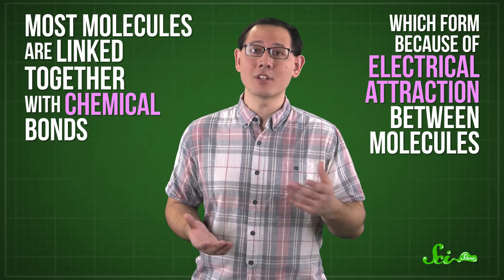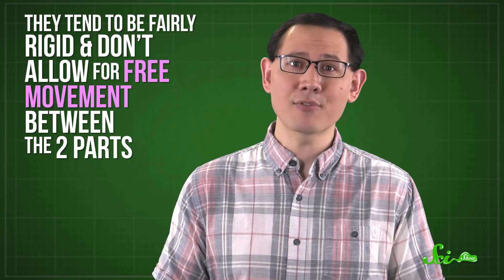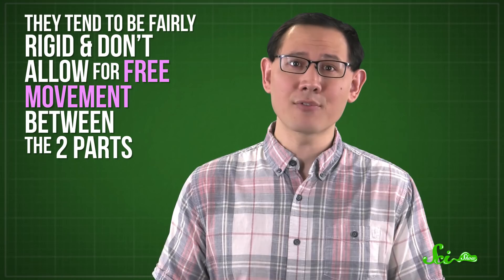And finally, most molecules are linked together with chemical bonds, which form because of electrical attraction between molecules. There are different kinds of chemical bonds, but they tend to be fairly rigid and don't allow for free movement between the two parts — the kind of movement that pretty much all machines rely on.